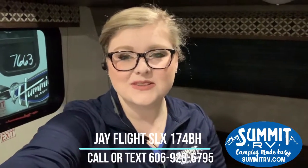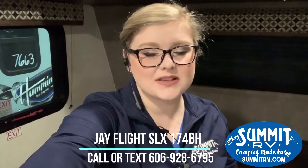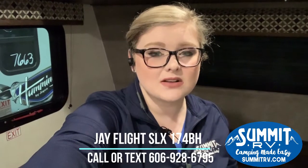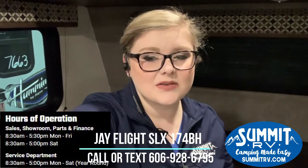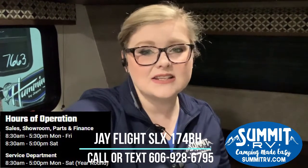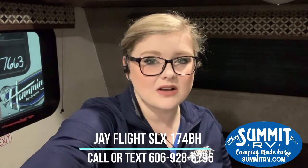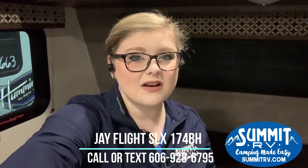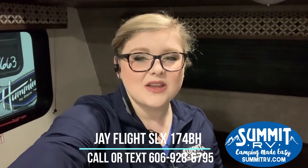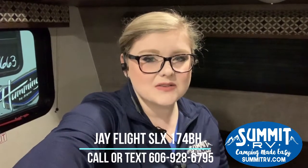Alright guys, so that's it for this 174BH — this is a Jayco J-Flight. We are here at Summit RV in Ashland, Kentucky. I hope you guys enjoyed this video. If you have any questions, please leave them in the comments. I am Jess, I'm the marketing manager here at Summit, and I am happy to answer any questions you may have. You can reach us anytime at 606-928-6795, send us an email to sales@summitrv.com, or send us a text message to 606-928-6795. We've been here since 1976, owned and operated by the same local family, and we would love to have you as part of the Summit RV family. I will see you in the next one!